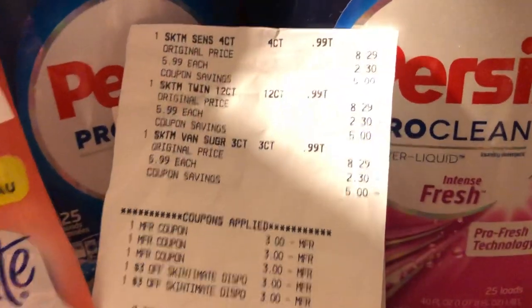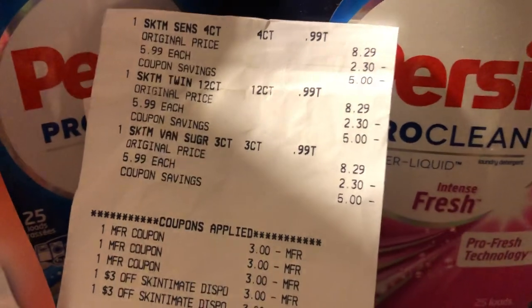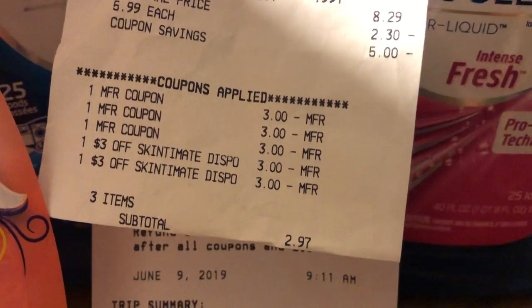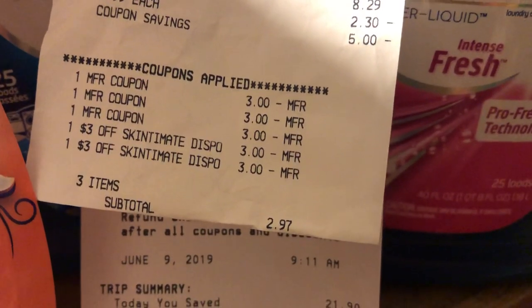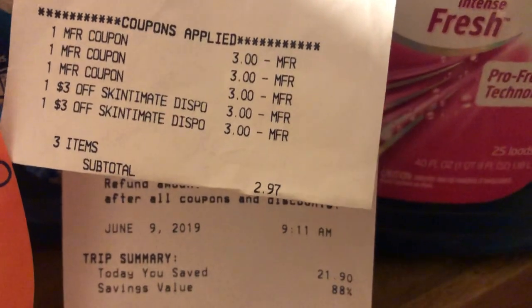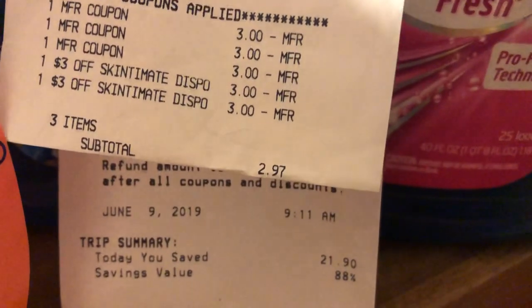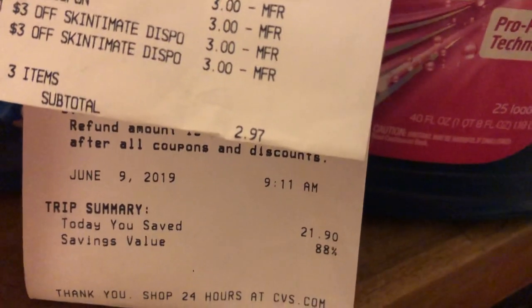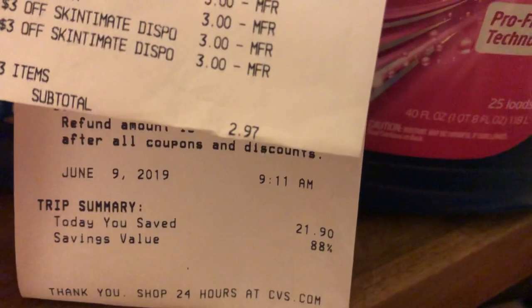Cheryl did the Skintamins right there, at $5.99 for three. She had three $3 manufactured coupons that came in today's SmartSource, and she had two of those sentiment coupons. Her subtotal was $2.97, and that's $29.90 worth of savings at 88%.